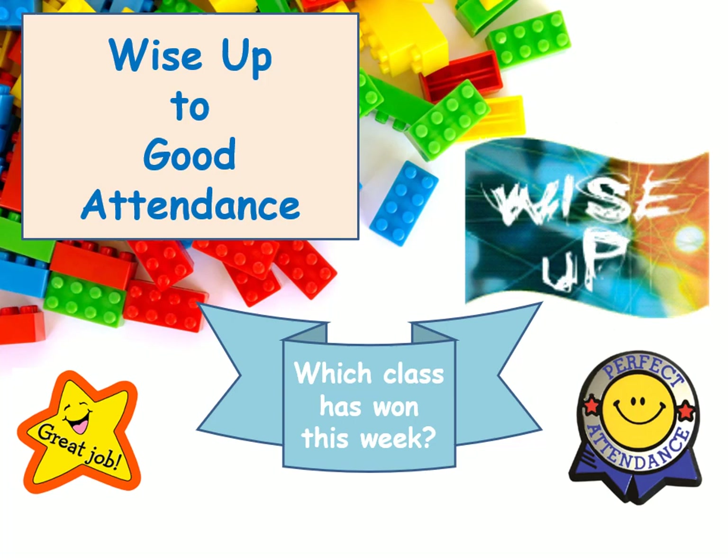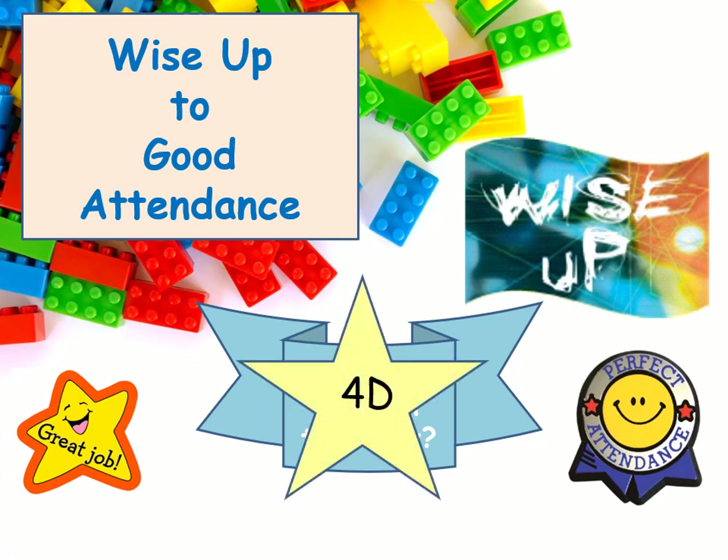Well done to our attendance winners this week — what great attendance you've achieved. Attendance is really important to us — it always has been at Wren's Nest because we like you at school every single day. As parents, you support us in that, bringing your children to school every day. Thank you very much for supporting us in great attendance. After a very difficult year last year for attendance in schools, we want Wren's Nest attendance to be amazing and wonderful. Thank you for supporting us.